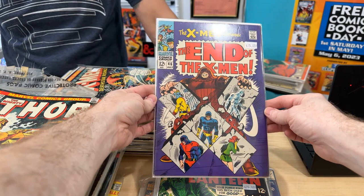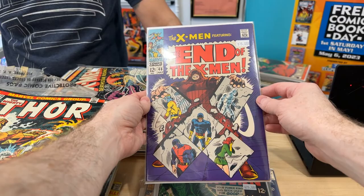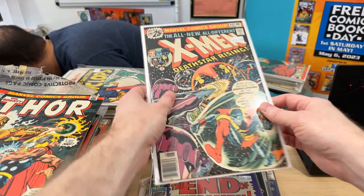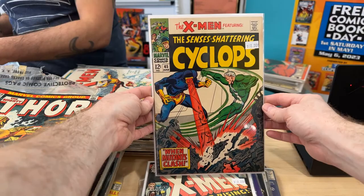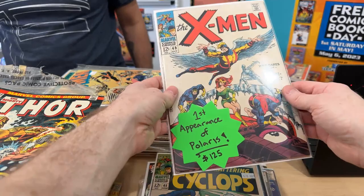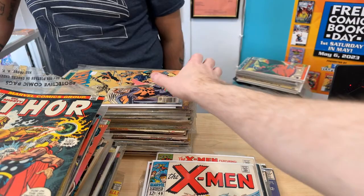We have X-Men 46. I love the early X-Men stuff. Once the reprints start, those are so affordable. X-Men 99 — that's like the fifth appearance of everyone. X-Men 45 — the condition on this is gorgeous. The white is pretty white, it's not too off color. Oh, we got first Polaris!